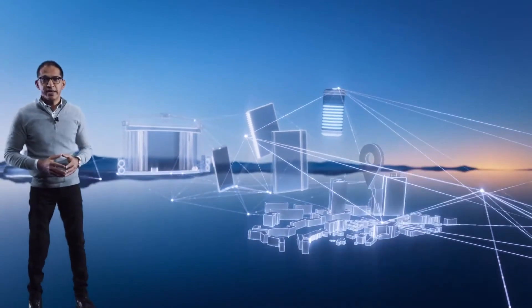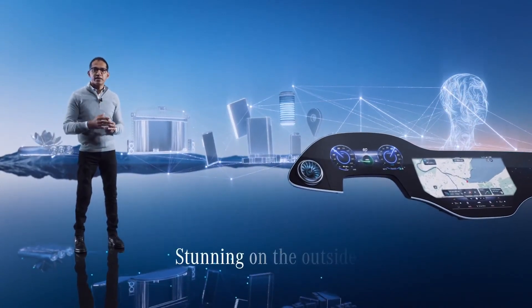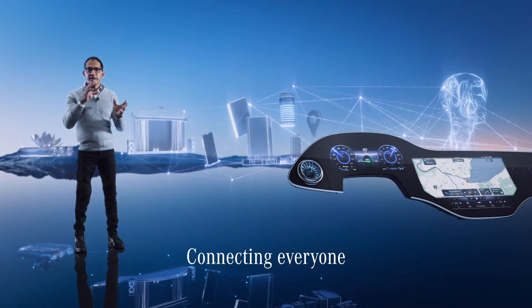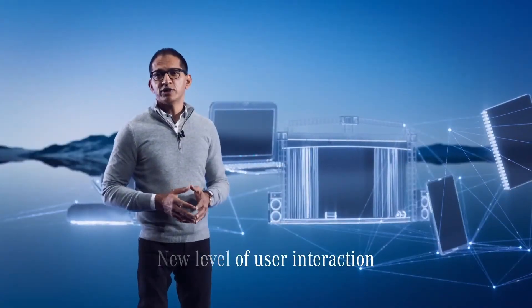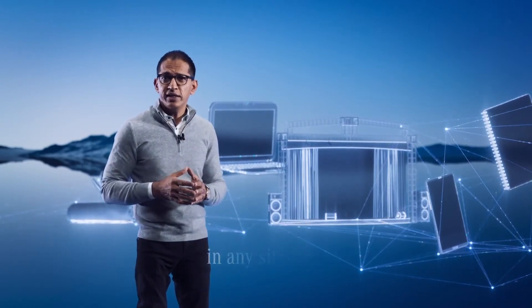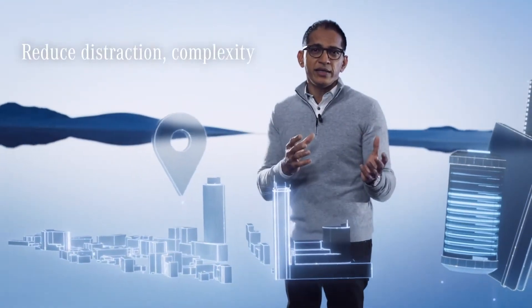Hello everyone. The MBUX Hyperscreen reinvents how we interact with the car. It's stunning on the outside, super intelligent on the inside. It's a nerve center that connects everyone in the car with the world inside and outside. Our goal was to create a UI that gives our customer direct, intelligent access to all the functions they need in any given situation — in other words, a customer-centric user interface. It was important for us to create an interface that shall not add distraction or complexity. The result is the next level of fully intuitive user experience.